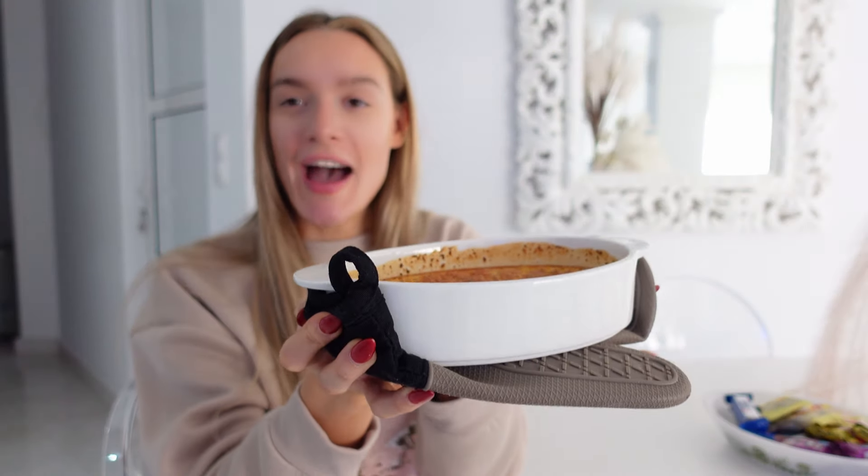So breakfast is served — this is how I want it to look like. It's still hot, that's why I have the glove underneath. I also made some matcha tea with almond milk. So yeah, I'm gonna have this for breakfast and I'll see you for my next meal.